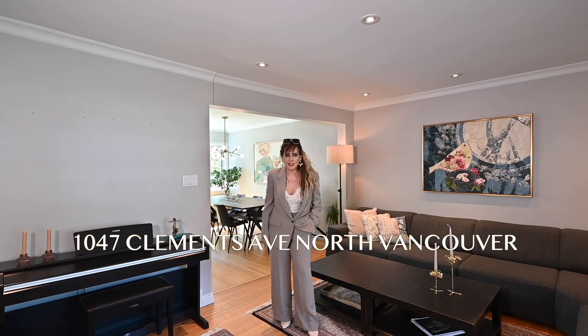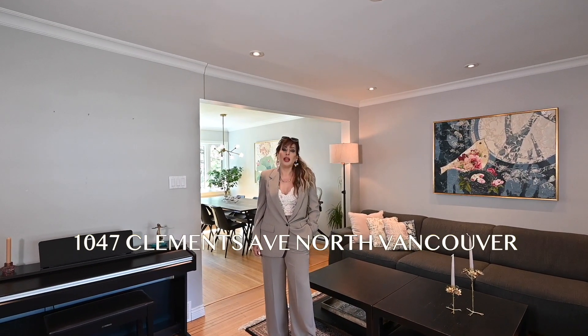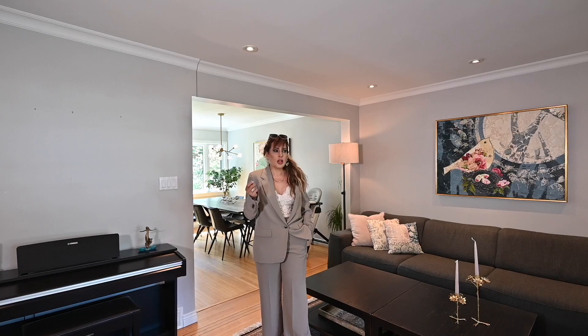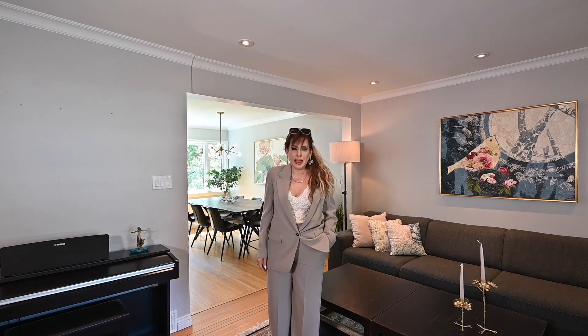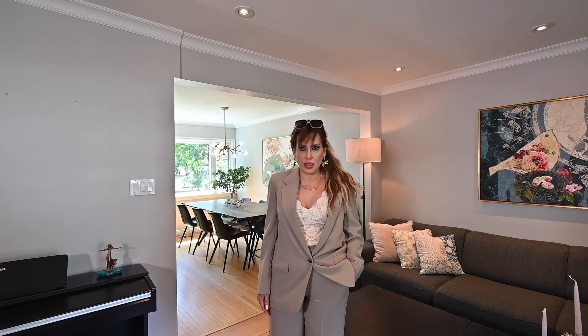Welcome to 1047 Clements, a beautifully renovated three-level home in Canyon High. This home features four bedrooms and a convenient two-bedroom mortgage helper for extra income or extended family. The new updates including new plumbing, electrical, kitchen, bathrooms, and flooring.